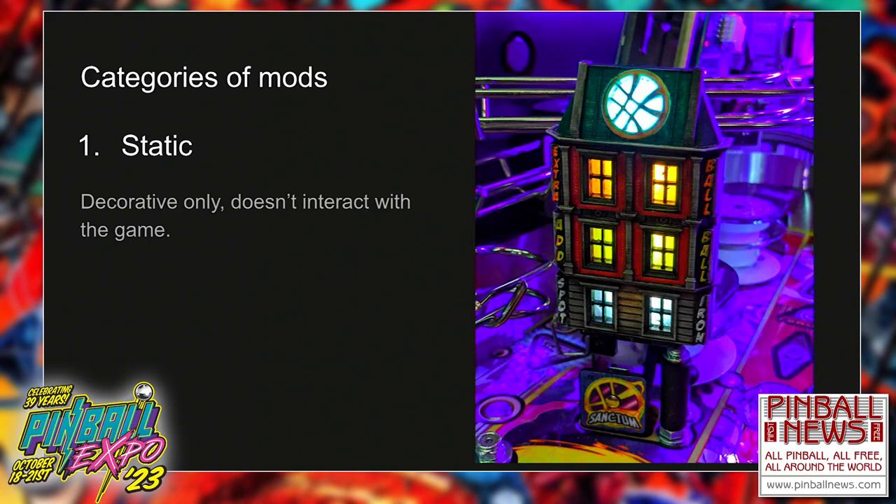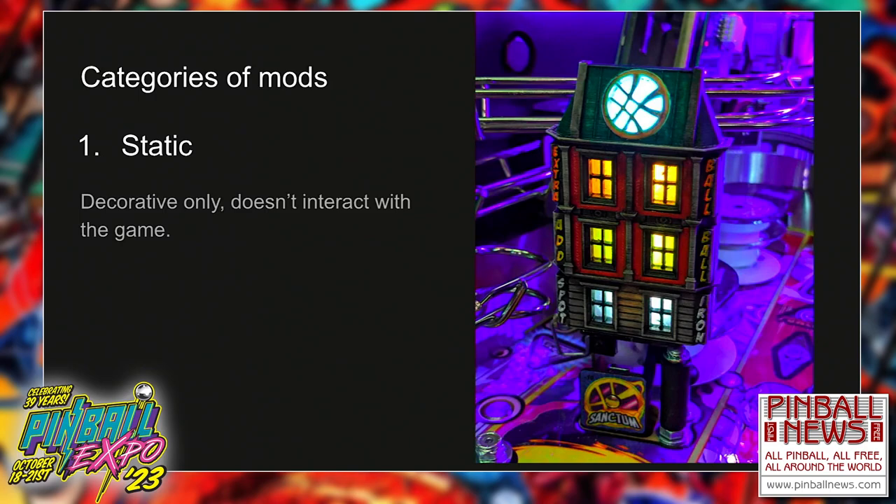Mods fall into three categories. We've got what's referred to as a static mod — any mod that doesn't necessarily interact with the game. It might enhance the aesthetic of the game or improve on a 2D plastic by turning it into a 3D building. The example on the right is a Mezzle Mods building for Avengers. It's really nicely lit, but those lights come from the original lighting of the game itself shining through transparent windows in the mod. Strictly speaking, we'd still refer to this as a static mod — it doesn't respond to any game events.